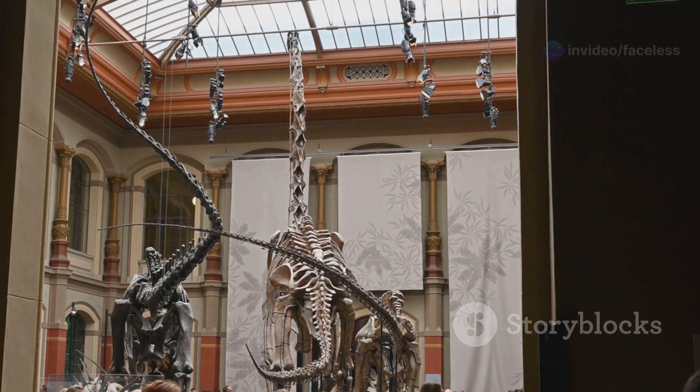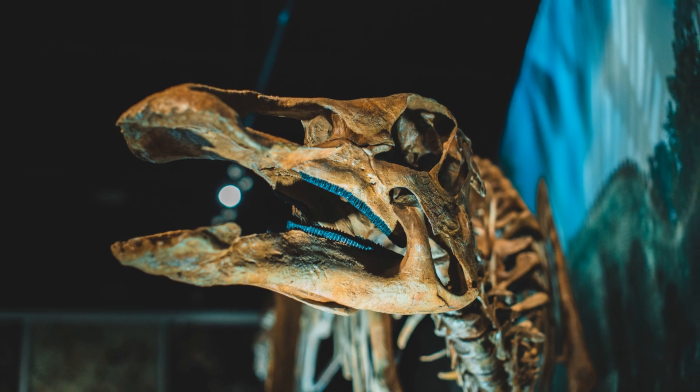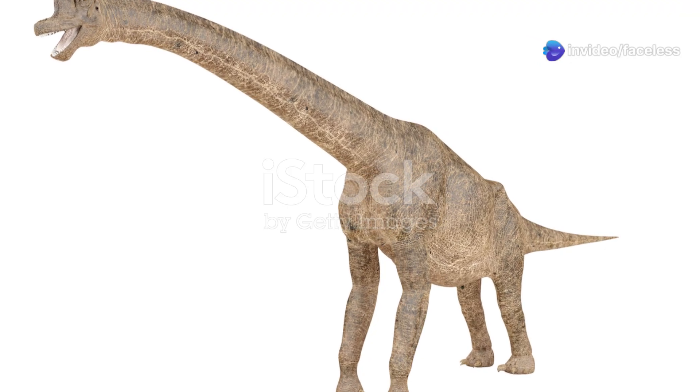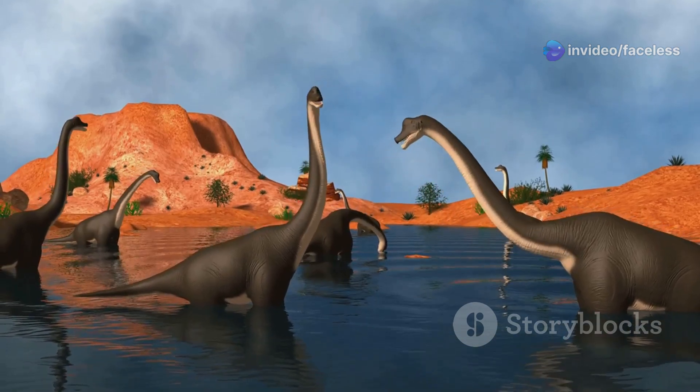Brachiosaurus, while taller, was more slenderly built. Its bones were less dense, giving it a lighter frame despite its impressive height. This difference in build allowed Brachiosaurus to move with surprising agility for its size, navigating the dense forests and open plains with relative ease.